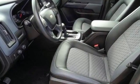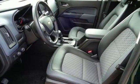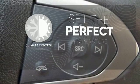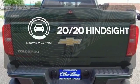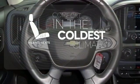Plus, you get a rear vision camera, privacy glass, and OnStar 4G LTE capability. The climate control lets you set the temperature exactly where you want it. See objects previously out of sight with the rear view camera. The heated seats keep you comfortable no matter how cold it is.